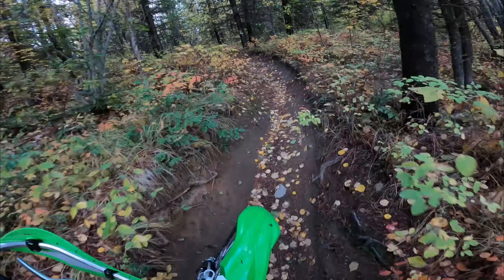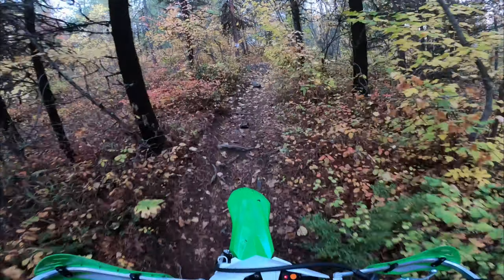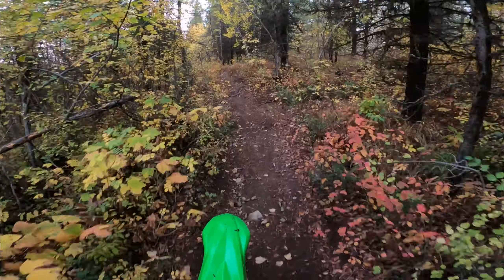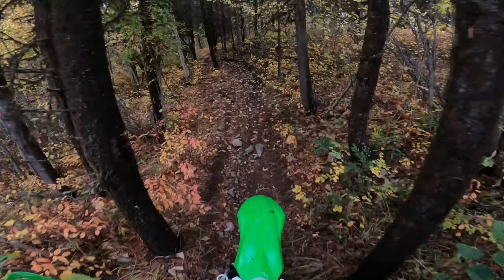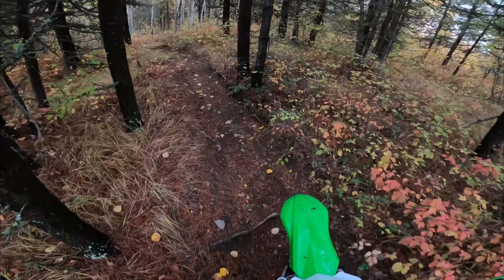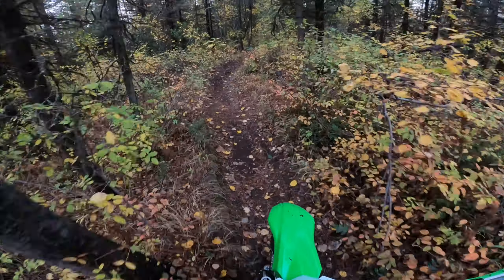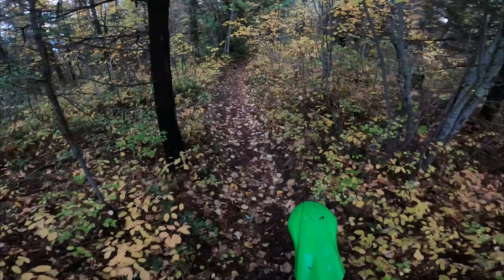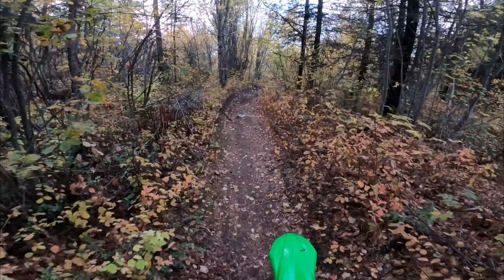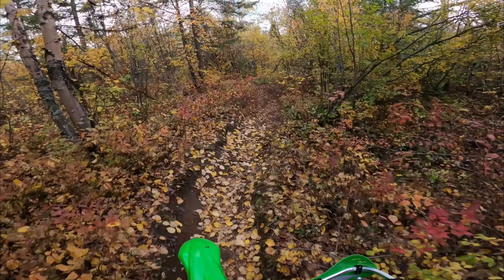Send me that torque, baby. This bike is like a mule — it has some strength that my YZ 250x doesn't have. The YZ 250x is the stallion, you know. It's light, it's got the suspension. If you hit berms you can go fast.